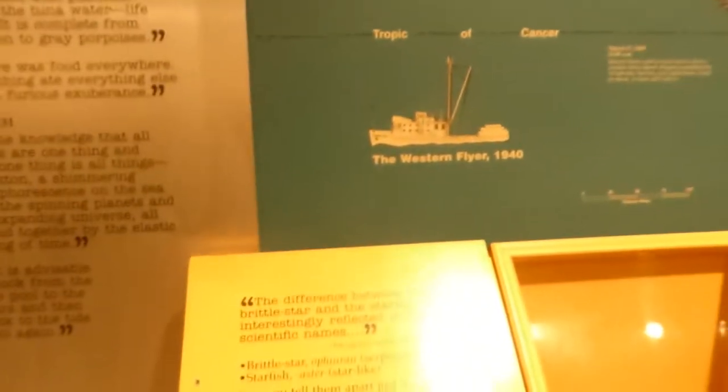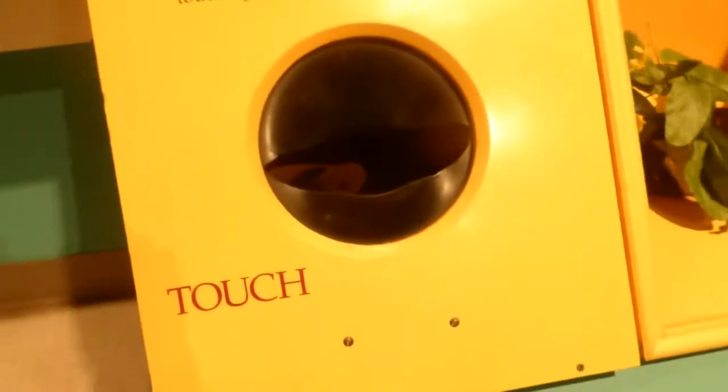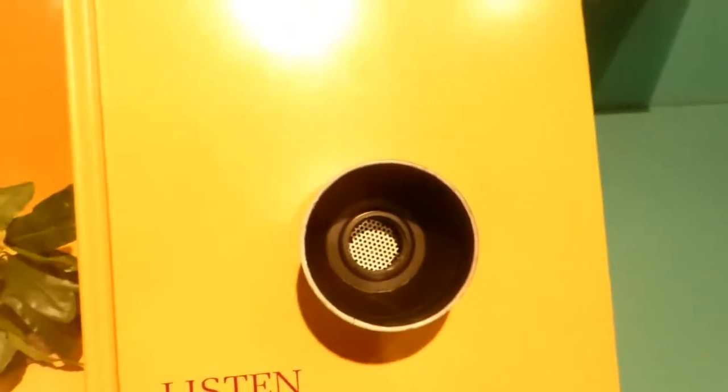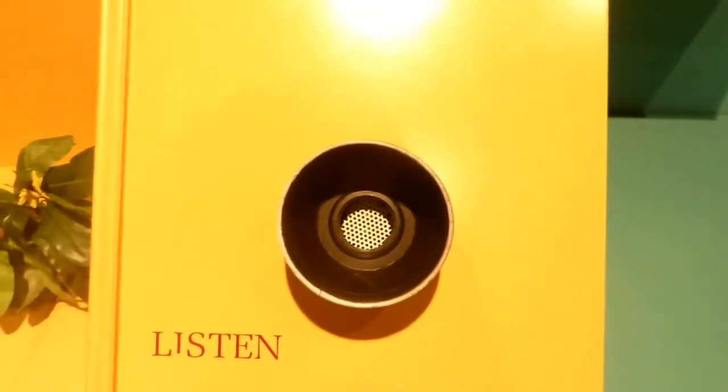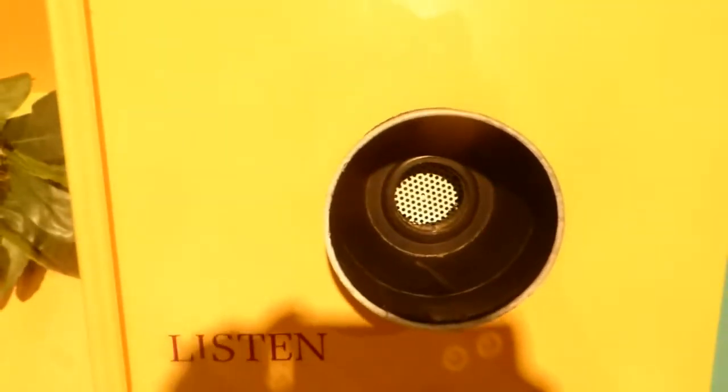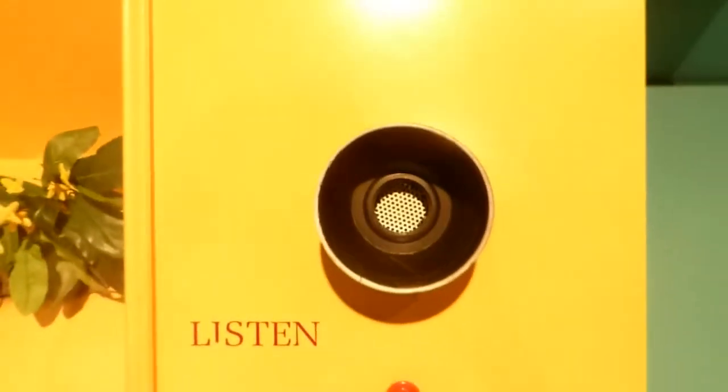It says here, the difference between the brittle star and the starfish — touch — and you get to touch the difference. And then, listen in on a shortwave radio conversation between Sparky Enya and his friend Johnny, who is sailing on a fishing boat out of Monterey.